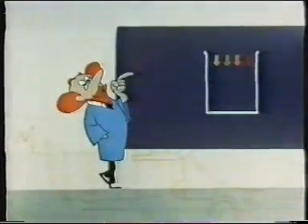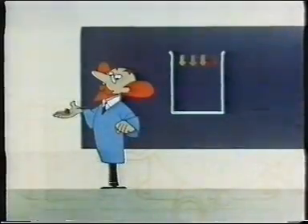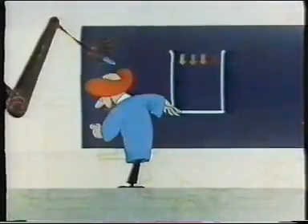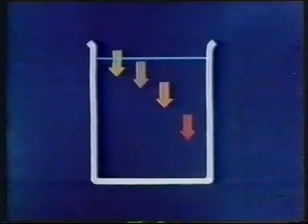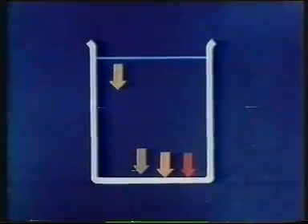Let's examine things carefully for a moment. In gravity separation there are two major factors: time and gravity. The time required to complete the settling process depends in turn upon two factors — firstly, the settling speed of the particles, and secondly, the distance these particles have to travel before they actually settle.